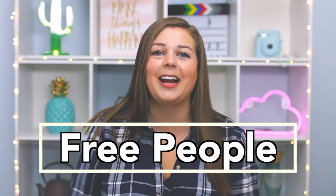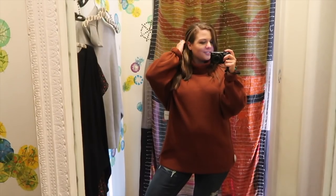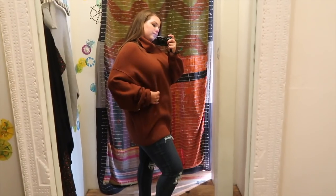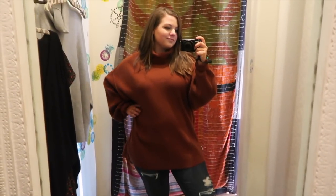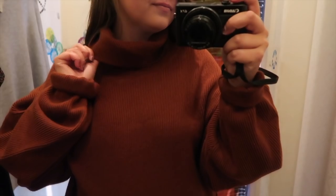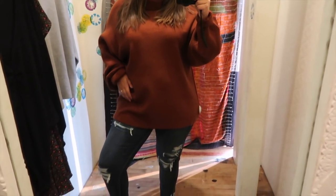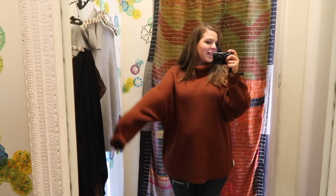The first place I went was Free People. I really like the style but it is a little bit more on the expensive side, so I'm really picky there. The first item I pulled was this big oversized turtleneck sweater in two colors — gray and burnt orange — in a size large. It was super comfy and I usually do like that oversized look, even though it's not the most flattering on a curvy figure. But this sweater was just a no — it really looked like I was wearing a big tent, and the sleeves were so long I'd be constantly fidgeting with them.